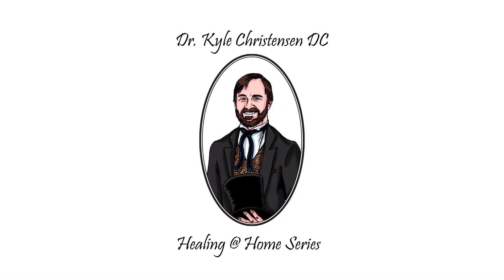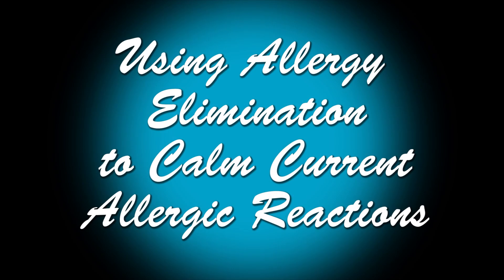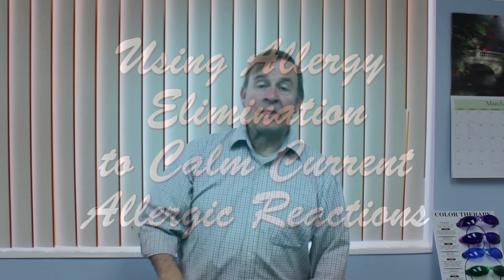Today I'm going to share with you what you can do if you're having an allergic reaction to something right now. I'm Dr. Christensen, welcome to my office.